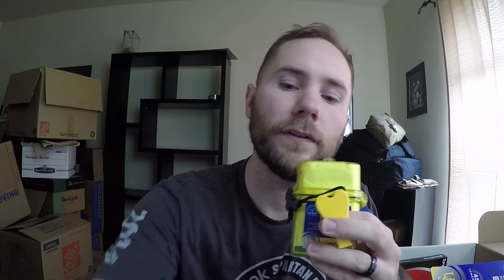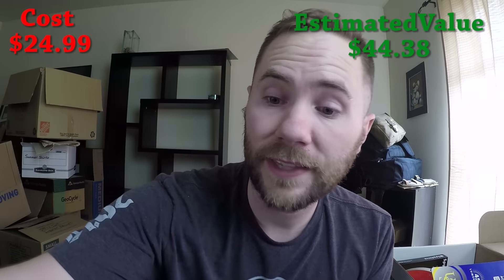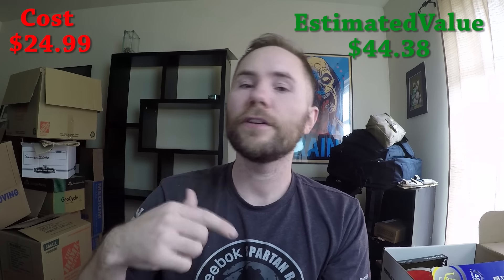So in the basic box we have the First Aid Kit, a Whistle, Stormproof Matches, and the Know Your Knots bandana. This is part of the basic box, which is $24.99 a month. As you can see, it's all got a nautical theme to it. So let's go to the next tier — the advanced tier, which is $49.99 a month.